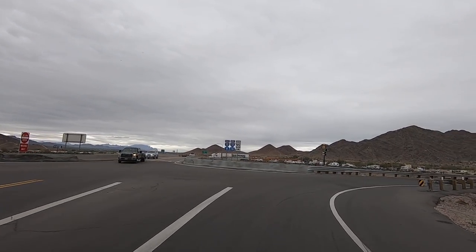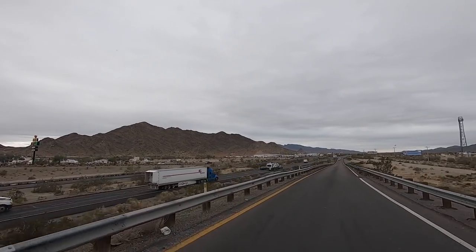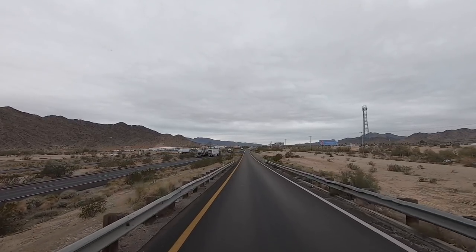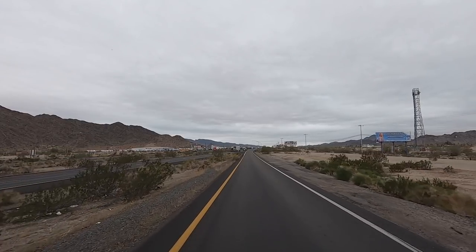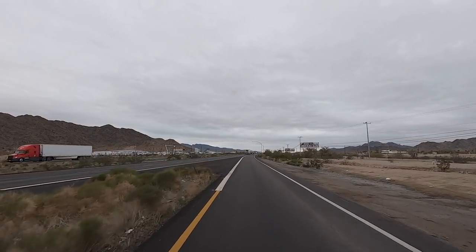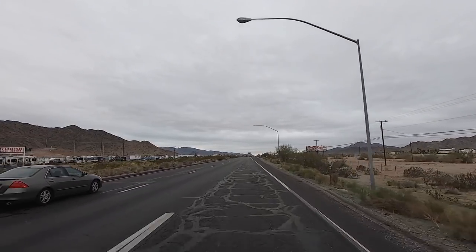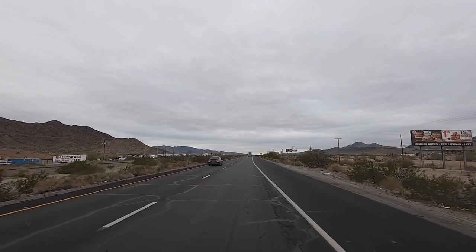I won't be back to Quartzite for a few days. Filmed as much as I could — did the campgrounds, trails, big tent, Tyson Wells, showed you as much as I could this year. I'll be back next week — actually at the end of next week will be the arts and crafts show at Tyson, and then the first part of February is also the gold show. Both of those I will be filming.